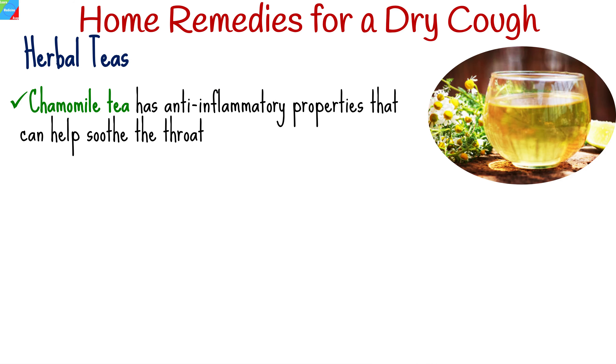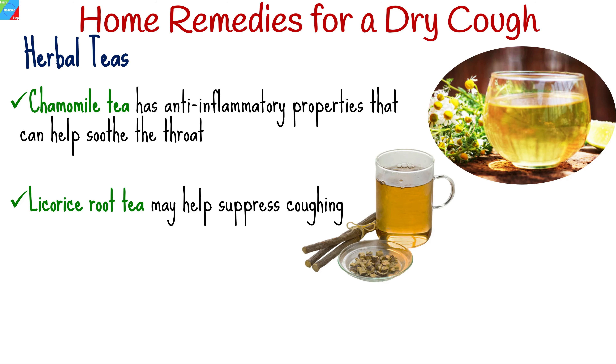Various herbal teas have been traditionally used to alleviate cough symptoms. Chamomile tea has anti-inflammatory properties that can help soothe the throat, while licorice root tea may help suppress coughing.